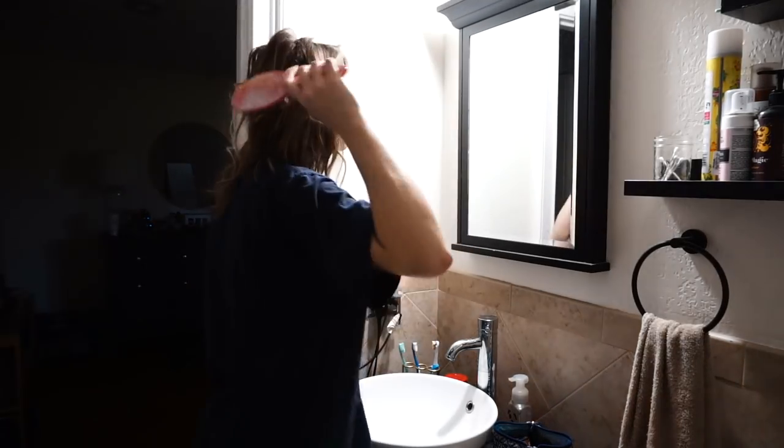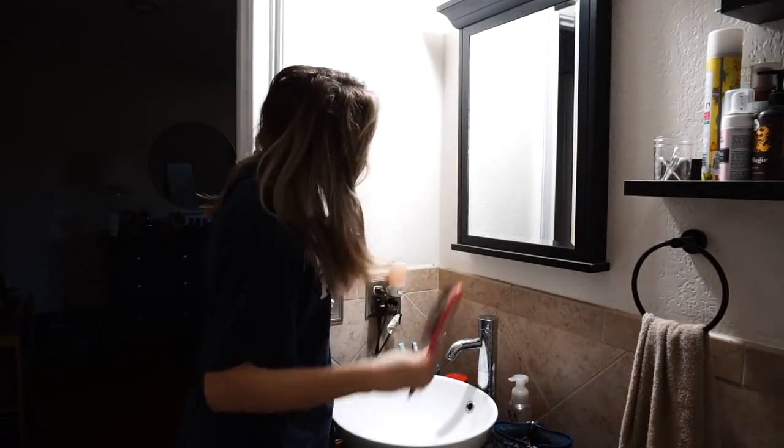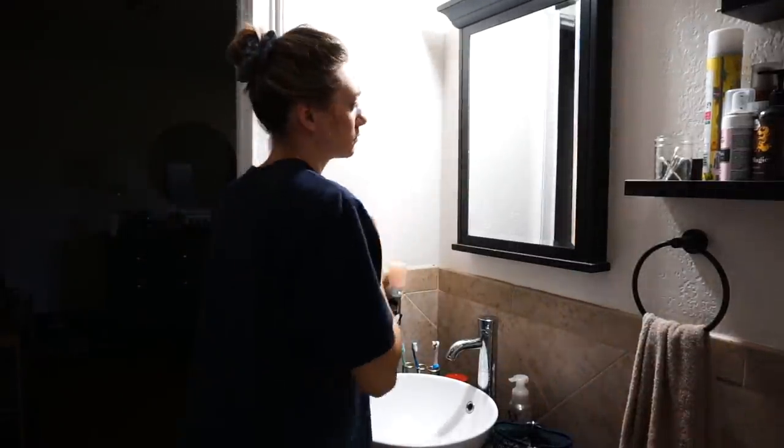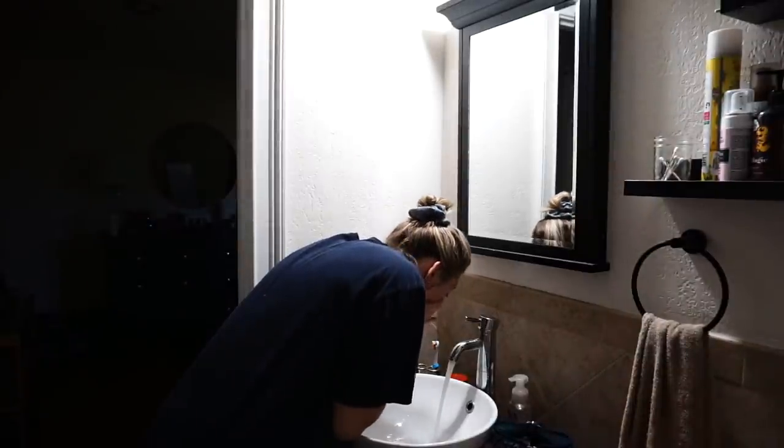The first thing I do when I wake up is head to my bathroom. I like to take care of a few things for myself before taking care of the dogs. Normally I'll brush my hair, wash my face, and brush my teeth to get my day started.